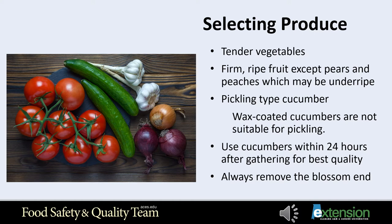Additional pickling cucumber varieties include Ashley, Poinsett, and Gherkin. Wax-coated cucumbers bought from the grocery store are not suitable for pickling. Select cucumbers of uniform size best suited for the recipe you are using. Select smaller produce if you plan to put up whole; larger produce can be cut into chips or wedges. Use cucumbers within 24 hours after gathering.